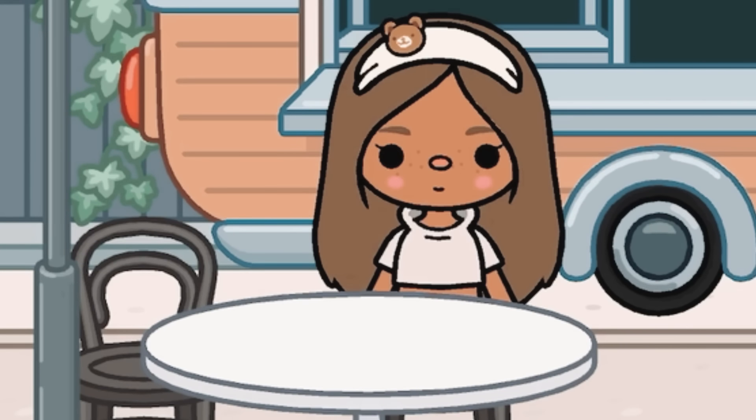Hey everyone, it's me Nora and welcome or welcome back to my channel. So in this video, I will be reviewing the brand new apartment pack that just came out in Toka World. And I'm literally so excited for this and if you guys are too, go ahead and smash that like button and let's get straight to it.